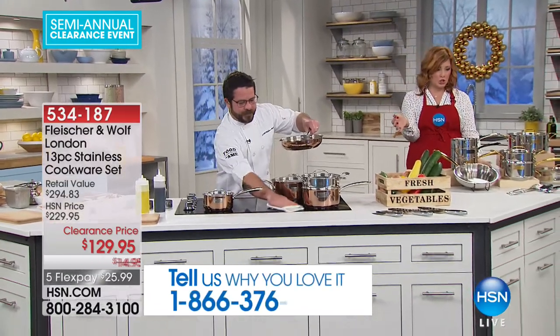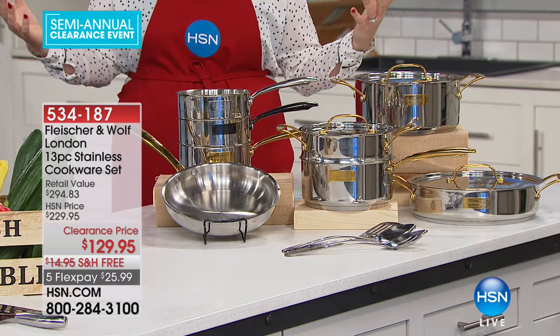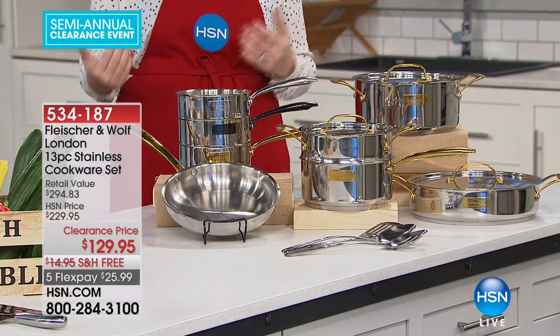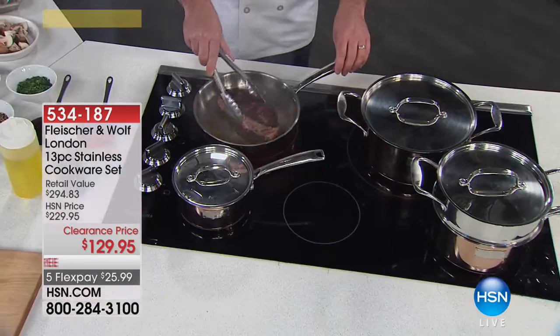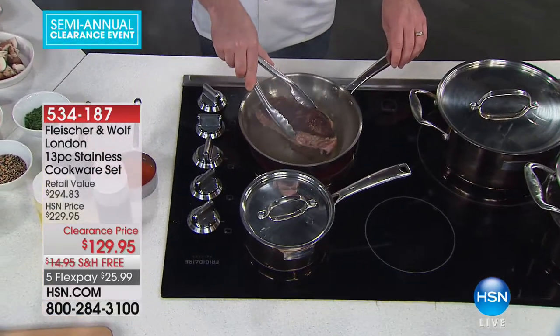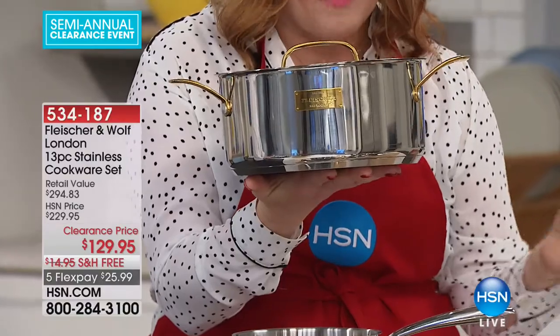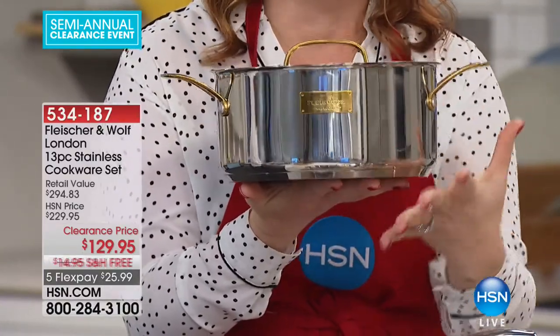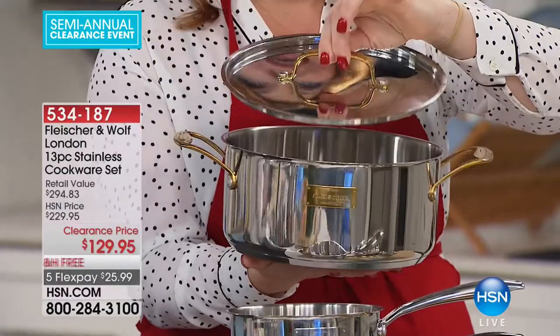Here's everything that's coming included — this is the lowest price we have ever offered on our cookware set. We're taking $100 off our HSN cookware price. All good things come from a kitchen, and this is a cookware set that is going to be an heirloom collection in your home. We're going to start off with this gorgeous five-quart Dutch oven — look at the stainless steel mirror finish, the Fleischer and Wolfe London logo on the front. It is elegant, it is glamorous. You've got gold accents, riveted handles, helper handles, and a polished mirror interior.